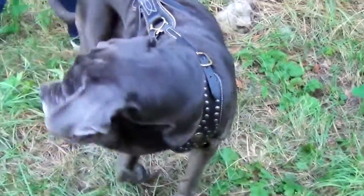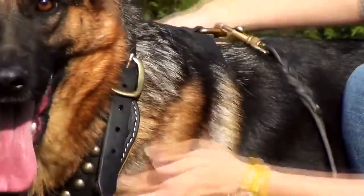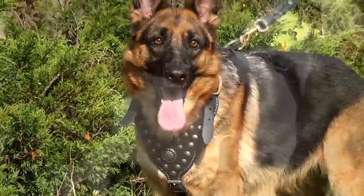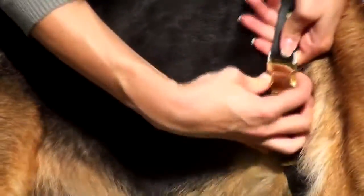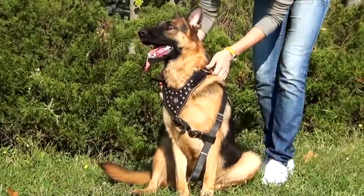The harness is fully adjustable in four points. Wide, durable straps ensure comfortable fixation. Solid brass fittings add a royal golden shine, and a durable buckle on the side makes putting the harness on your dog extra fast.